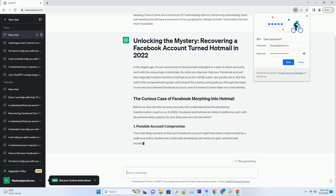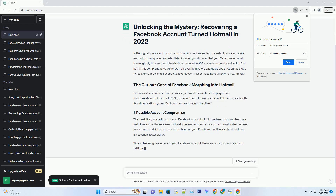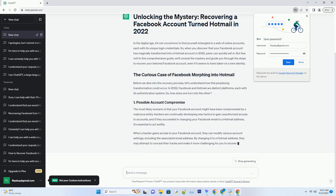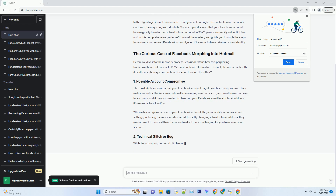Before we dive into the recovery process, it's essential to understand how such a strange transformation could occur. In 2022, some users reported that their Facebook accounts had inexplicably turned into Hotmail accounts, leaving them puzzled and frustrated. While the exact cause remains a mystery, it's speculated that a glitch or a security breach might be responsible.